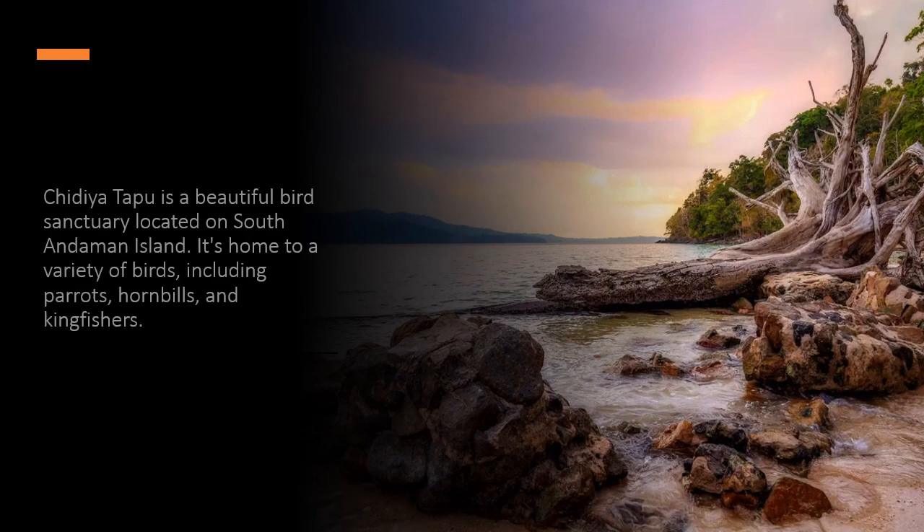Chidiyatapu is a beautiful bird sanctuary located on South Andaman Island. It's home to a variety of birds, including parrots, hornbills, and kingfishers.